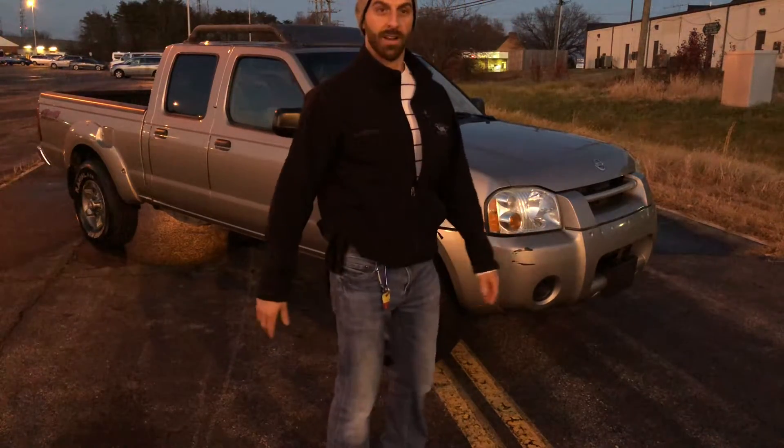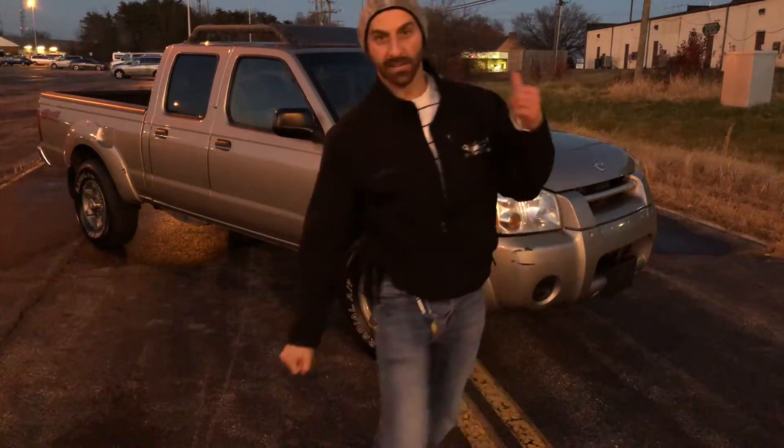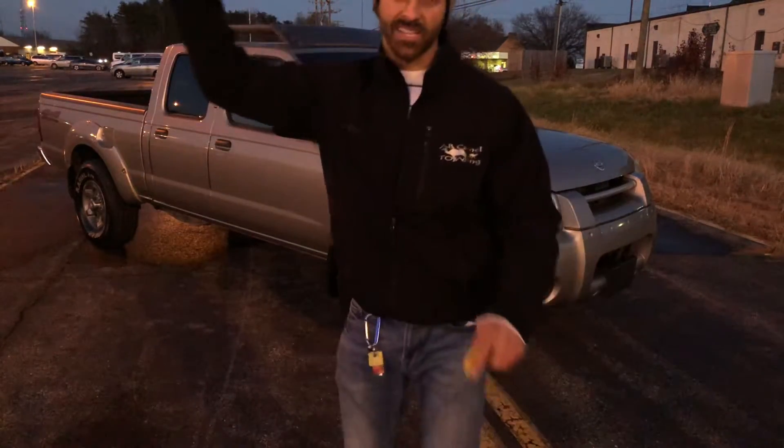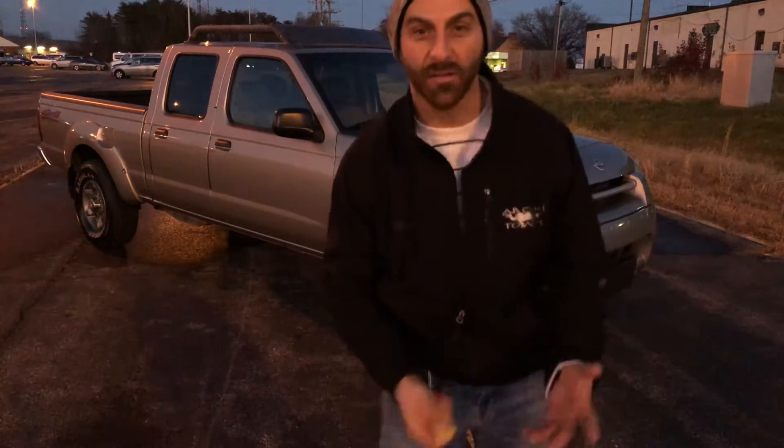Hope you guys like the video — subscribe! Call me if you need anything, holler at me: 540-848-2974. Subscribe — we do crazy stuff all the time. Hope everybody's doing well. Peace out. This is Mark with a 2003 Nissan Frontier XE. It's dark as hell out here, the sun's going down.